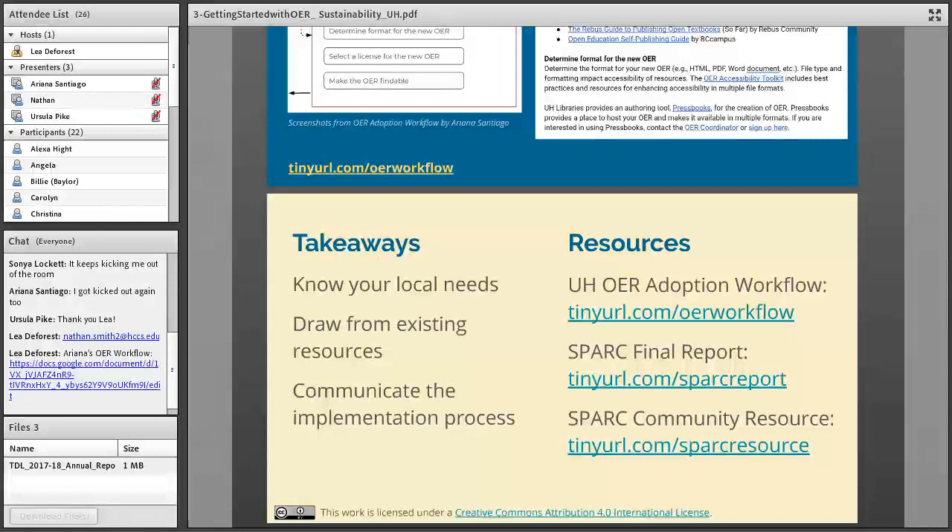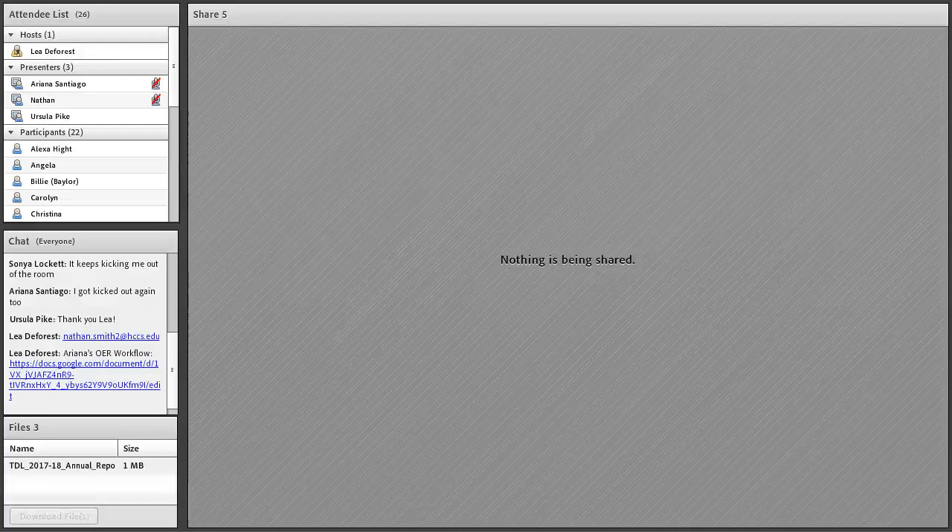Thanks so much, Ariana — this is just an incredible resource and invaluable to your faculty. This documentation is really essential to sustainability for any new program like this. Next up we have Ursula Pike from Austin Community College.